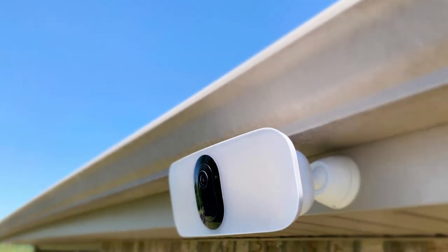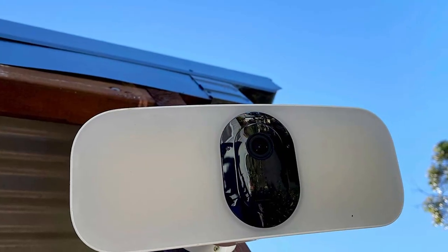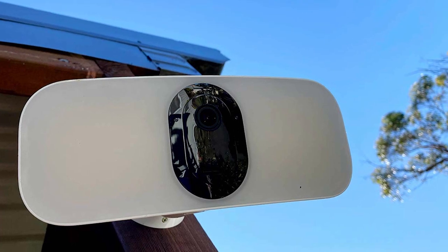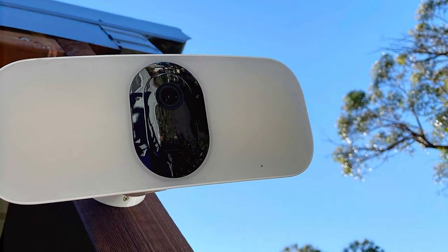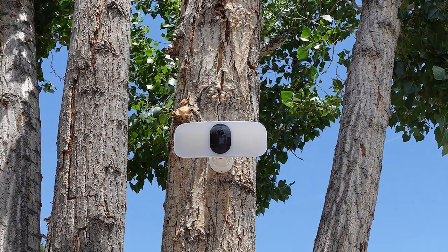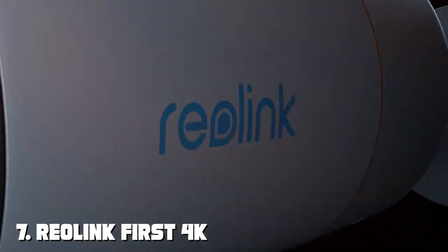The Arlo Pro 3 can be powered with a rechargeable battery or connected directly to your electrical system for continuous power. Its weather-resistant design makes it suitable for outdoor use, and magnetic charging ensures you never have to climb a ladder to recharge. With the Arlo Smart subscription, you gain access to advanced AI features like person detection and package detection. Experience unparalleled security and convenience with the Arlo Pro 3 Floodlight Camera.